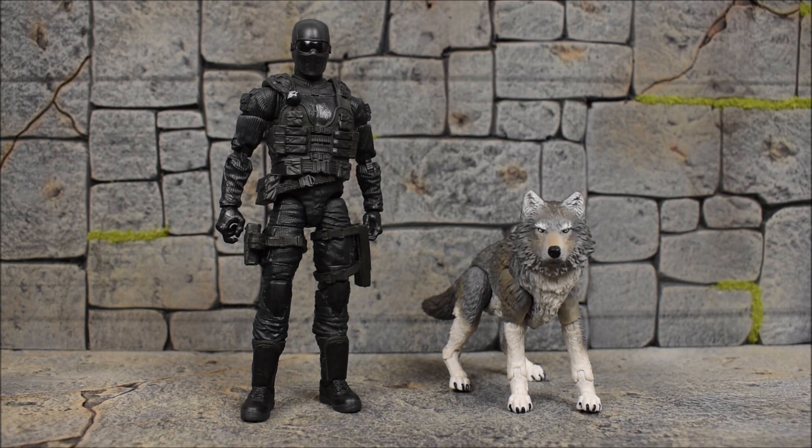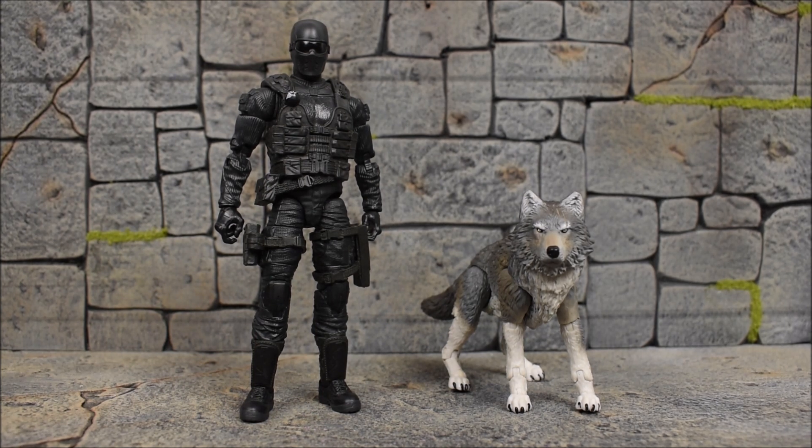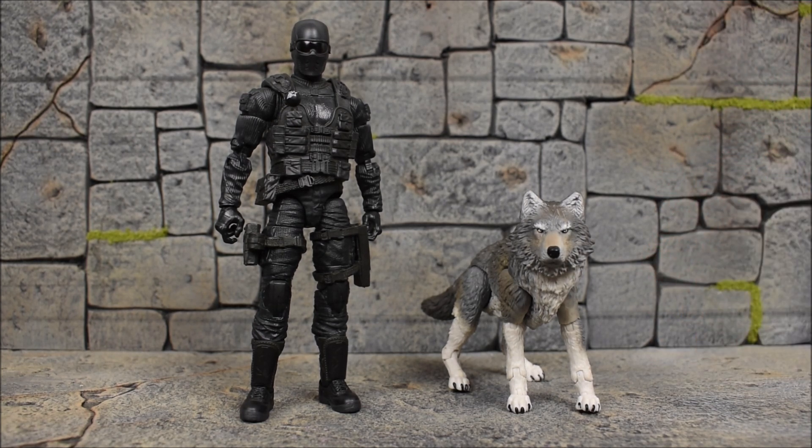So $20 for Snake Eyes and $20 for Timber. Before people start going crazy and complaining about how we're getting a figure and a half or a figure and an accessory for $40 — calm down. It is not what it looks like. This is pretty much another figure. Hasbro did their thing here on this Timber figure. It is probably one of the most articulated animal figures — or dogs — I've seen made, at least for a domestic line like Hasbro.